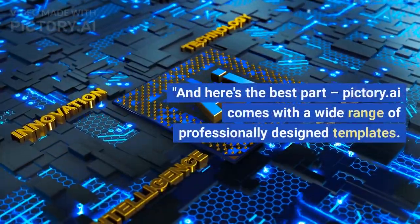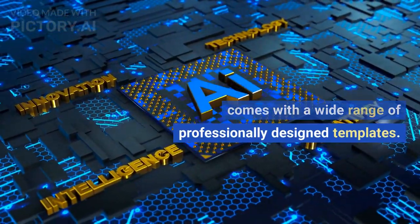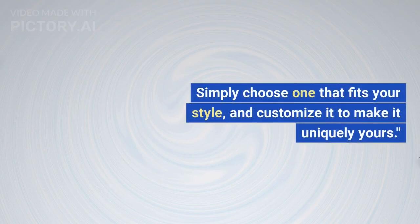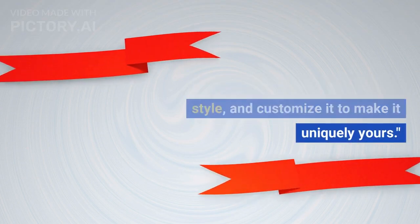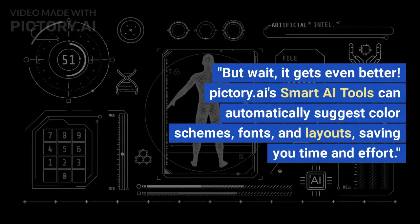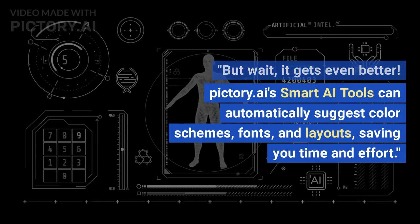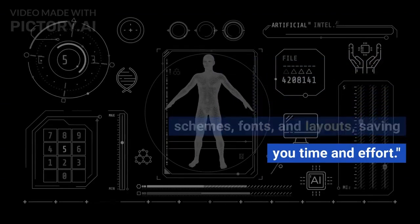Pictory.ai comes with a wide range of professionally designed templates. Simply choose one that fits your style and customize it to make it uniquely yours. Pictory.ai's smart AI tools can automatically suggest color schemes, fonts, and layouts, saving you time and effort.